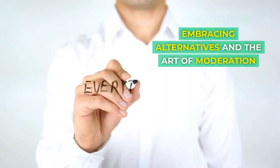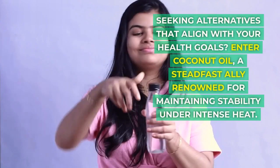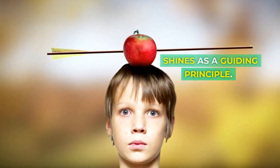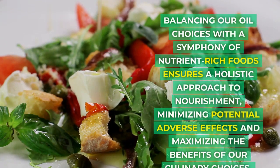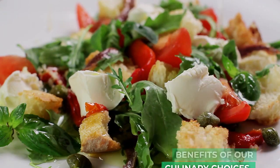Seeking alternatives that align with your health goals? Enter coconut oil, a steadfast ally renowned for maintaining stability under intense heat. But beyond replacements, the art of moderation shines as a guiding principle. Balancing our oil choices with a symphony of nutrient-rich foods ensures a holistic approach to nourishment, minimizing potential adverse effects and maximizing the benefits of our culinary choices.